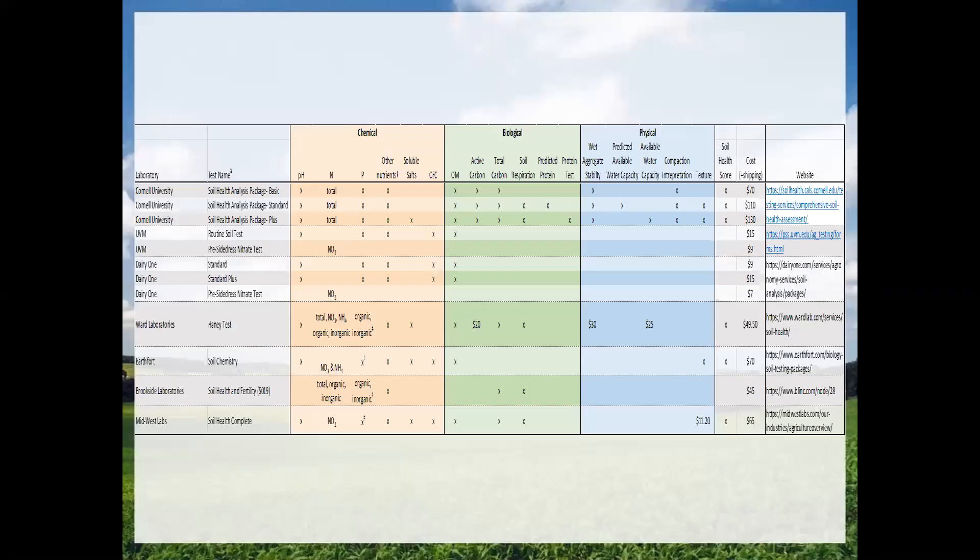Here's a table I put together for a project where we were trying to understand what labs across the country are offering for nutrient analysis and beyond, because farmers are really interested in understanding more about their soil beyond the standard chemical tests. There are a number of labs that are starting to test for the biology in the soil and the physical properties of the soil, but it is quite expensive — ranging from $30 up to $130.